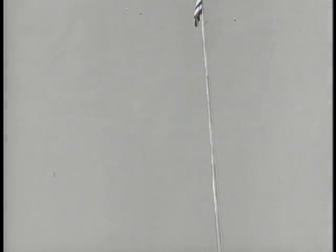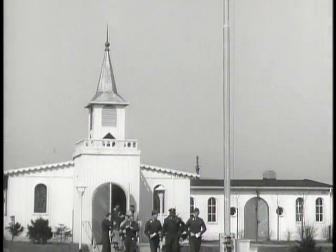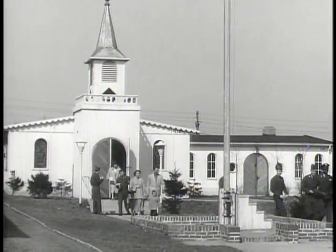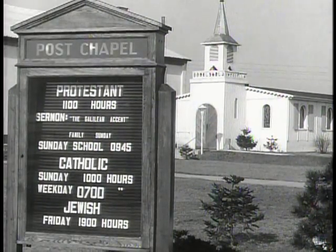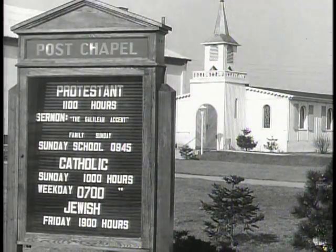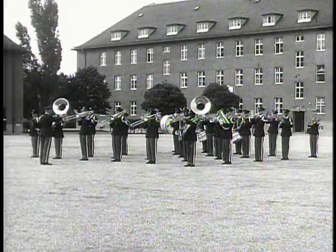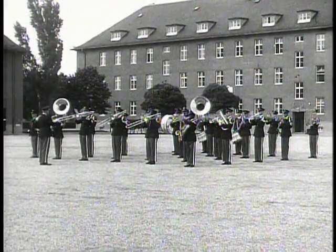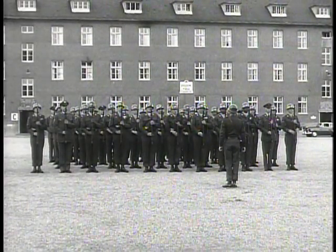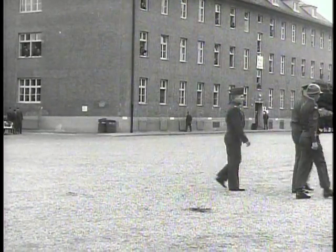A source of special pride to men of the USAREUR Signal School, incidentally, is this post chapel, constructed entirely from materials furnished by the students themselves. The NCO Academy in Munich. In training here are the non-commissioned officers — the sergeants and corporals — who are today, as they have always been, the very heart of the army.